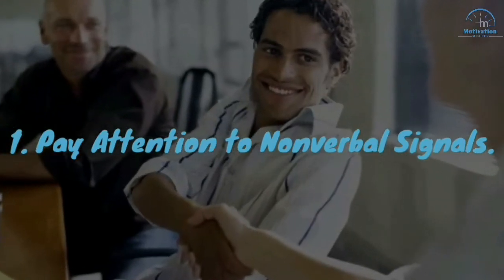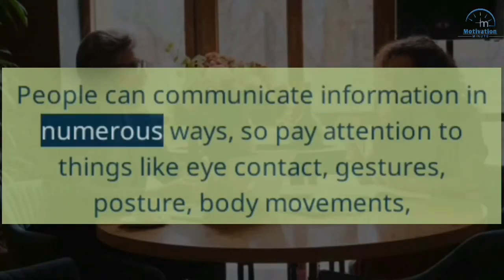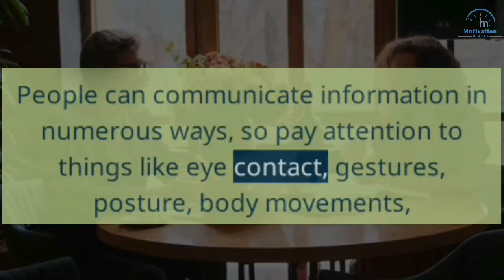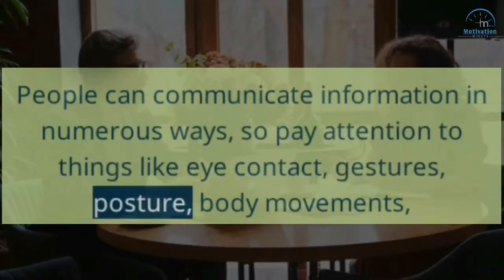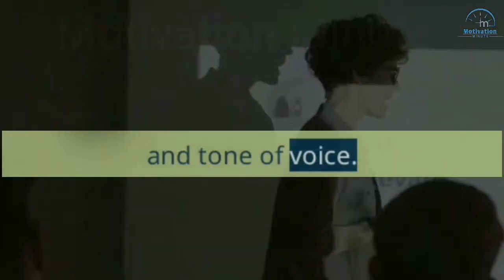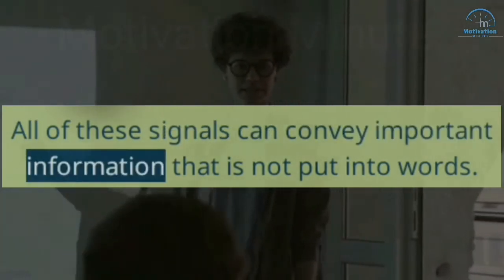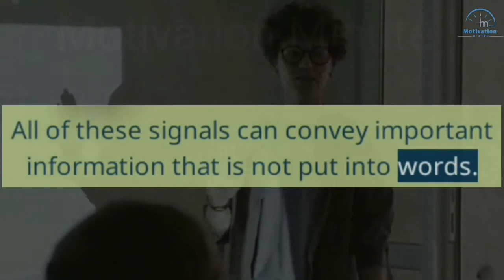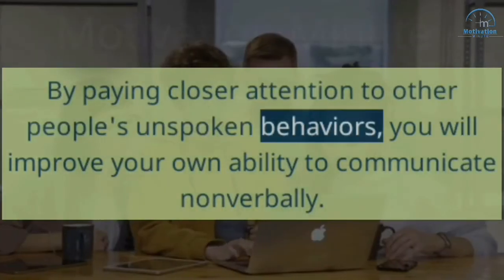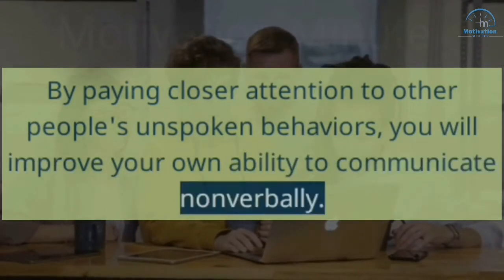1. Pay Attention to Nonverbal Signals. People can communicate information in numerous ways, so pay attention to things like eye contact, gestures, posture, body movements, and tone of voice. All of these signals can convey important information that is not put into words. By paying closer attention to other people's unspoken behaviors, you will improve your own ability to communicate nonverbally.